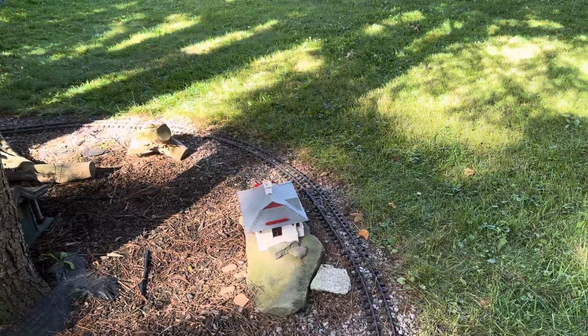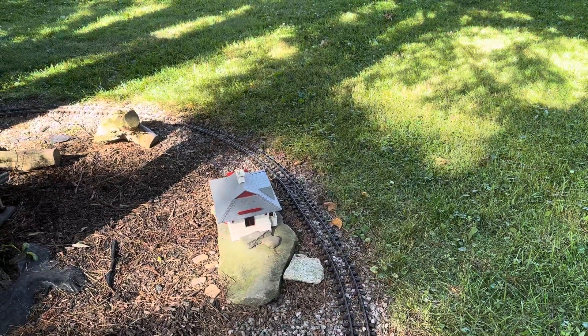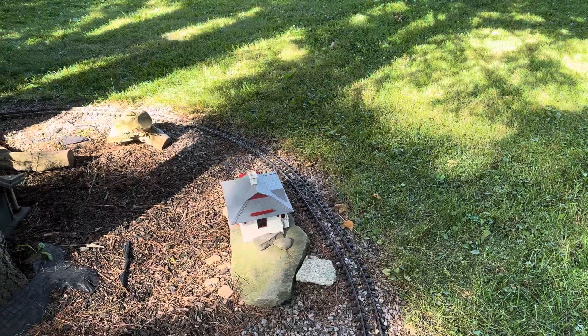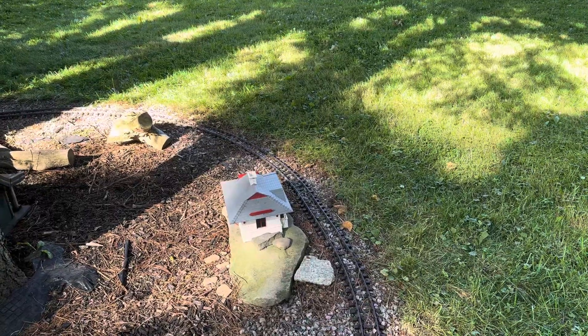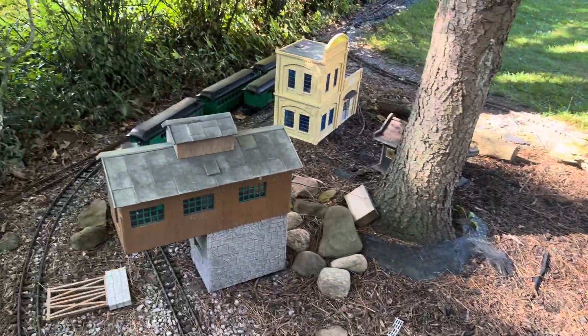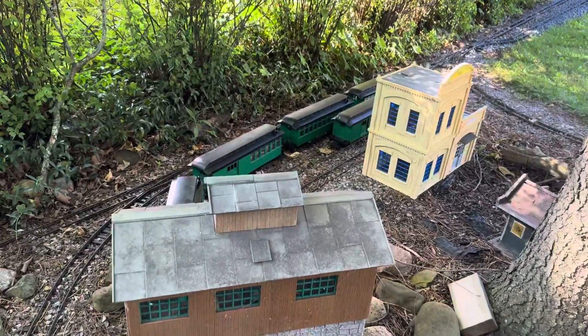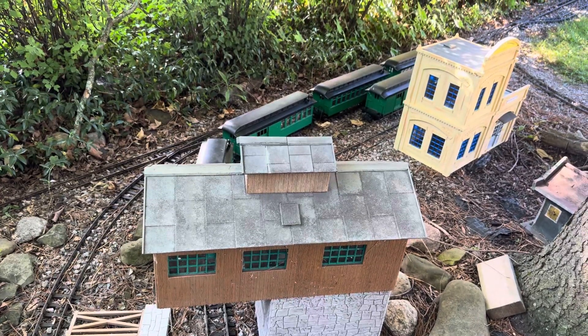The station has had a little bit of work done to it — a couple of detail parts that had fallen off are back on. Both stations are going to have to go for a paint job at some point, but they're okay for now. And I'm letting the mine weather — you can see the roof has got this gorgeous texturing on it now, and I think it's brilliant.